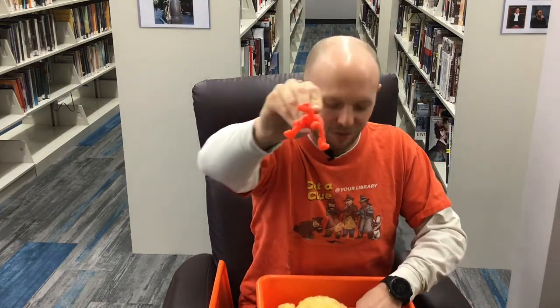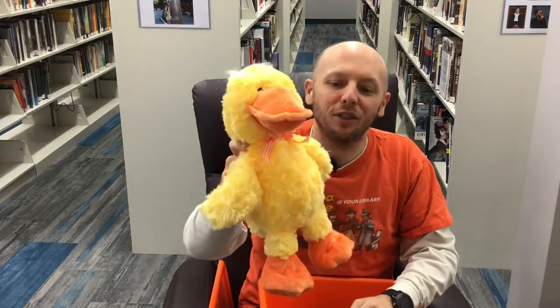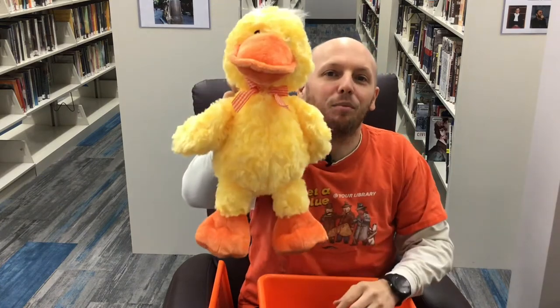Oh, look at this T-Rex. This T-Rex is orange too. And my ducky. Look at the duck's bill is orange. Plus the duck's feet are orange. And ducky has a bow around its neck that's orange.